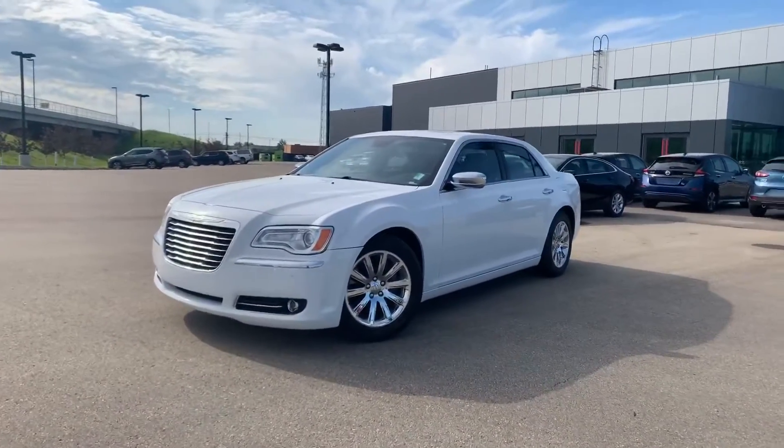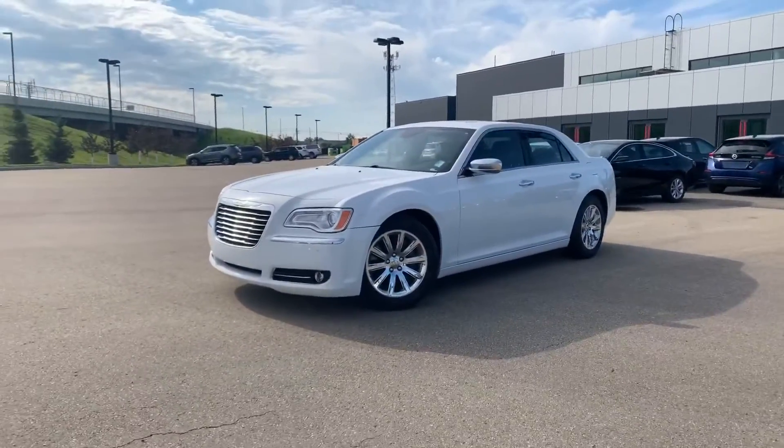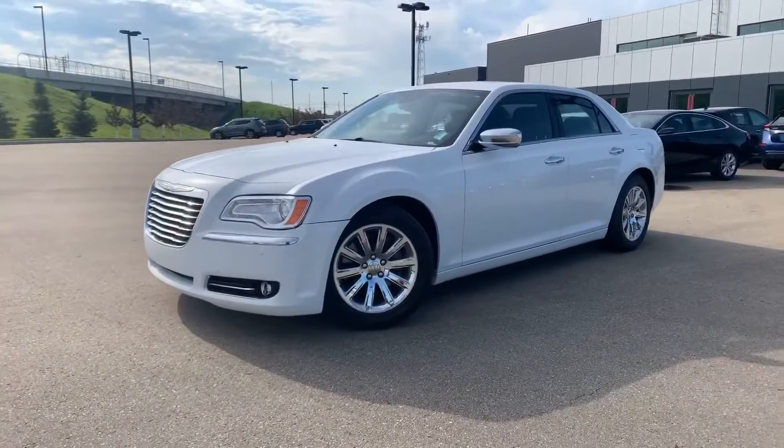Hey Donovan, it's Alan with Northside Nissan. I got your next purchase sitting right here in front of me — the beautiful Chrysler 300. Let's check it out.